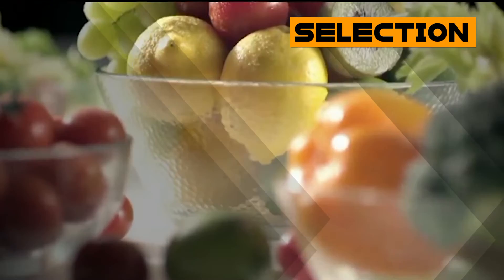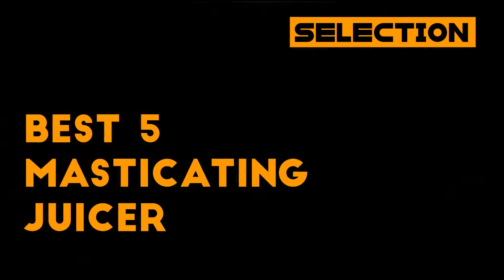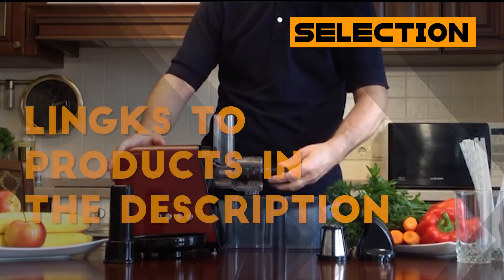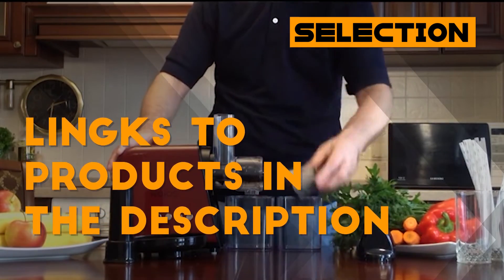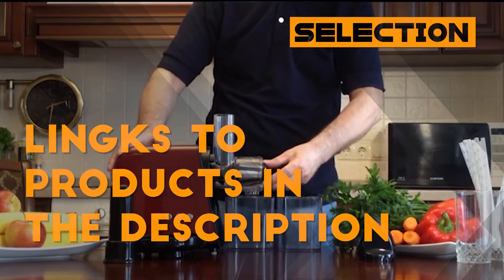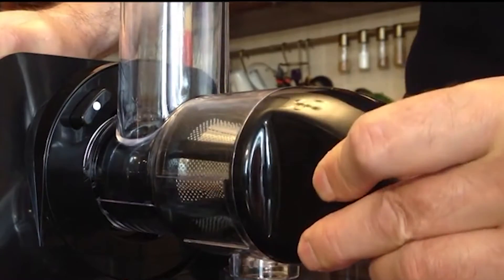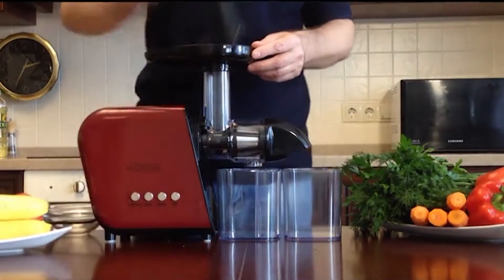Do you plan to buy a masticating juicer? Are you looking for the best one for yourself? You might be feeling confused and overwhelmed by various brands and models on the market. Don't miss this video! We list the most popular and top-rated products on the market today, based on countless research and customer ratings.